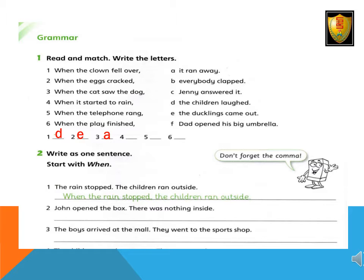4. When it started to rain, dad opened his big umbrella. 5. When the telephone rang, Jenny answered it. 6. When the play finished, everybody clapped.